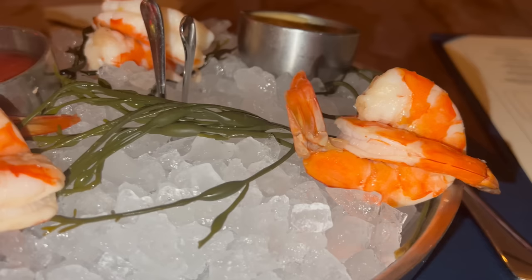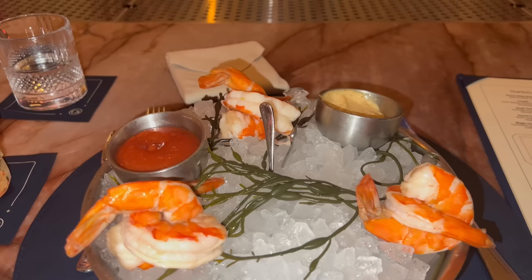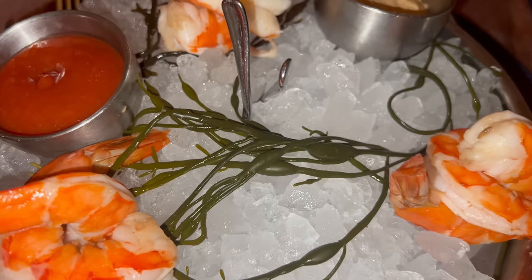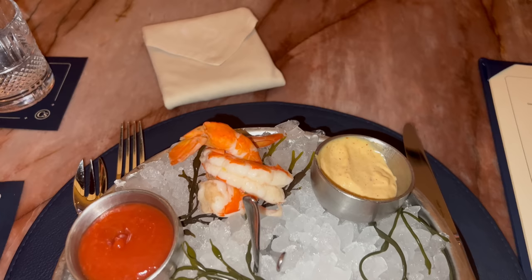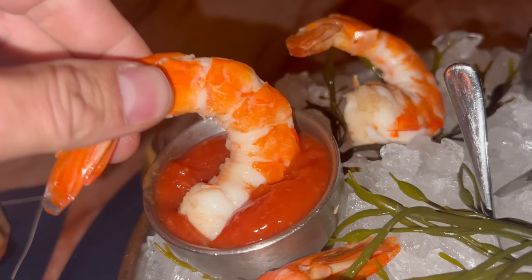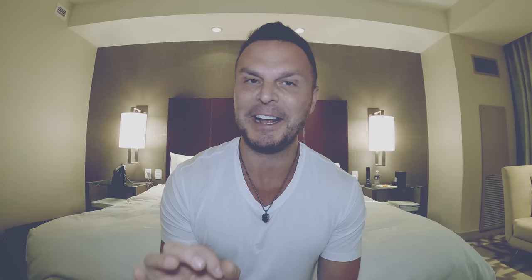Appetizer number three: the jumbo prawn cocktail — and these were jumbo. I usually force myself to get either shrimp cocktail, a tartare, or oysters at every steakhouse, so I ordered this one. Believe me, this could have almost been a meal ender. These shrimps were gigantic — U12s, meaning 12 per pound. The presentation was pretty standard, served on a bowl of ice. I do like how they interlocked the shrimps — it's a really cool experience unlocking them. They came out with two cocktail sauces: a Dijoné and a horseradish cocktail sauce. The horseradish gave it a little bit of kick, which I loved.